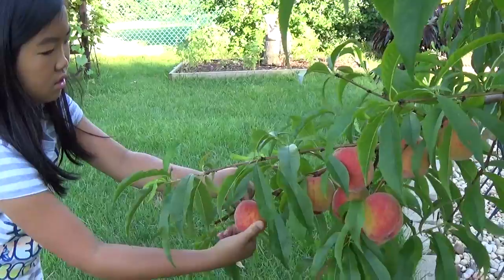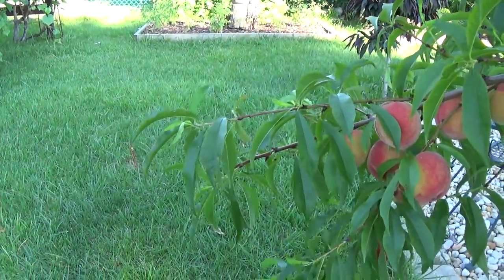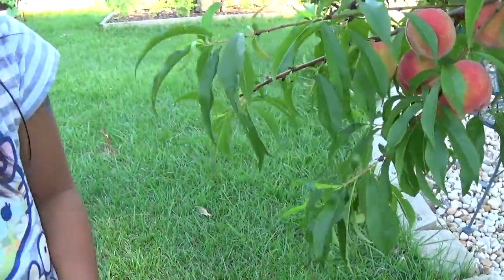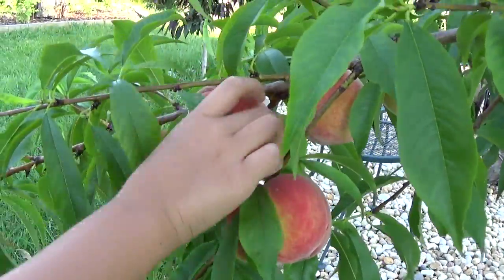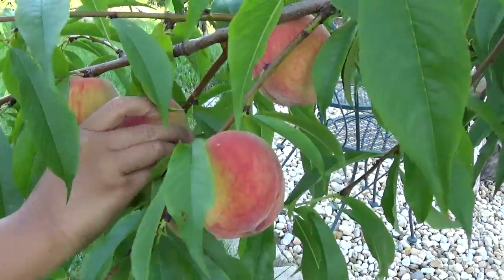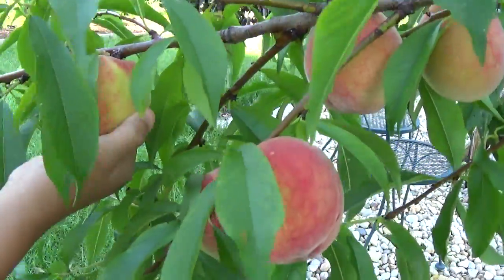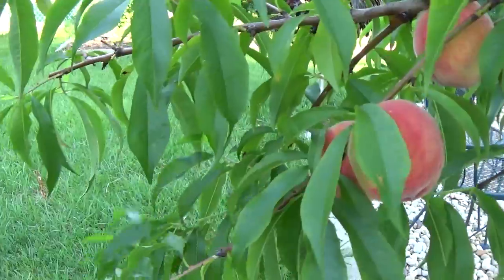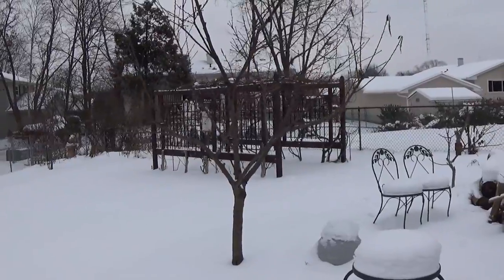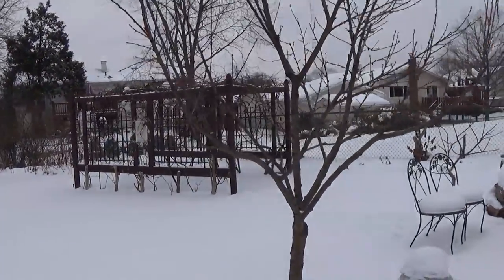Smell these two gray flowers — nope! And this is what a peach tree looks like on December 23rd, 2016.